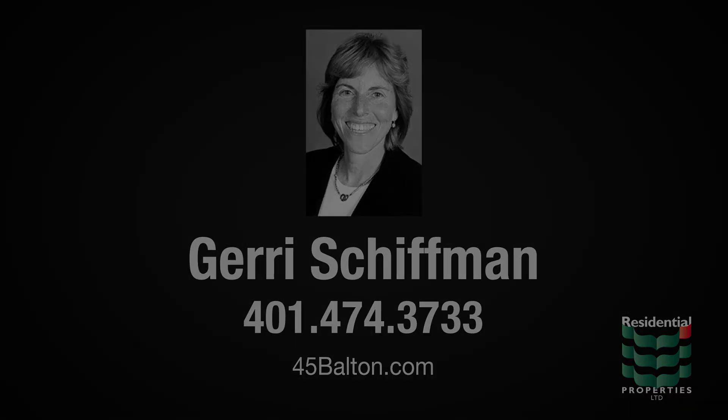For more information, please visit the property website or contact Jerry Shiffman at area code 401-474-3733.